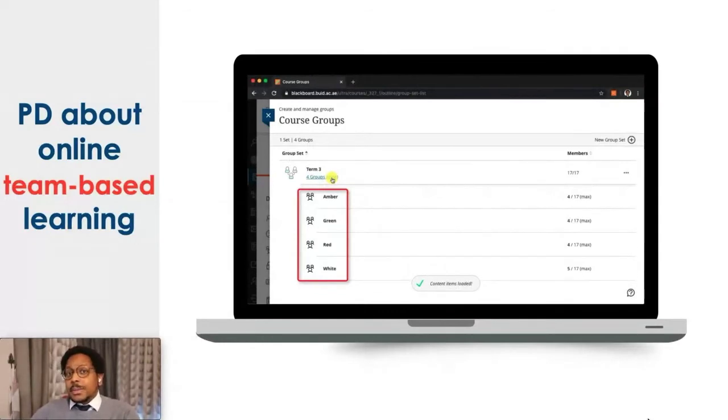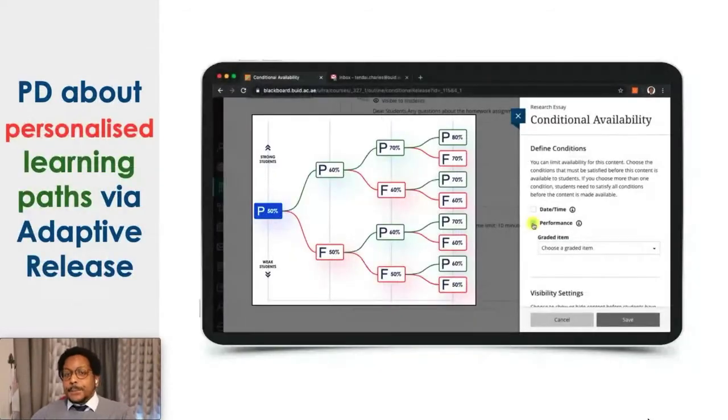So we wanted to make sure our faculty were creating learning situations where students could study together both in class and outside of class. We promoted the team-based learning approach and taught them how to develop this in Blackboard. My personal favourite feature in Blackboard is the adaptive release function, which I believe has now been rebranded as conditional availability. In a normal face-to-face context, differentiation is very important — we want to support the weaker students and provide more challenging activities for the advanced students.